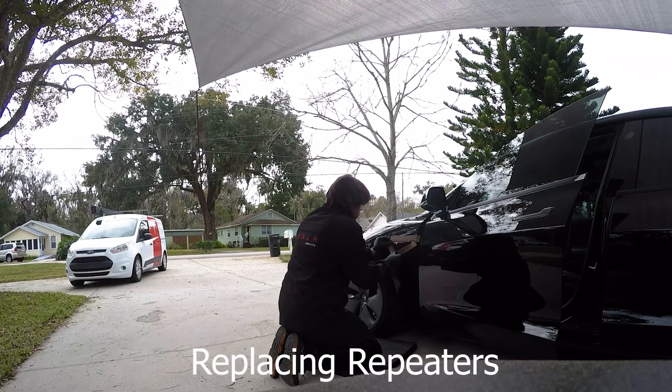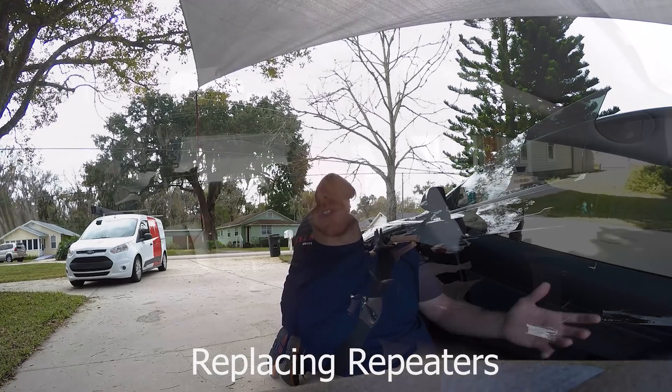They did fix that with this Hardware 3 update and they replaced a lot of things on it. Hardware 3, or the computer, was something obviously wrong with it. Some of the other stuff that was happening is autopilot was just failing — it was not engaging, it wouldn't lane change, it wouldn't do navigate on autopilot. So thankfully, since I drive a lot, we're able to get that fixed now.